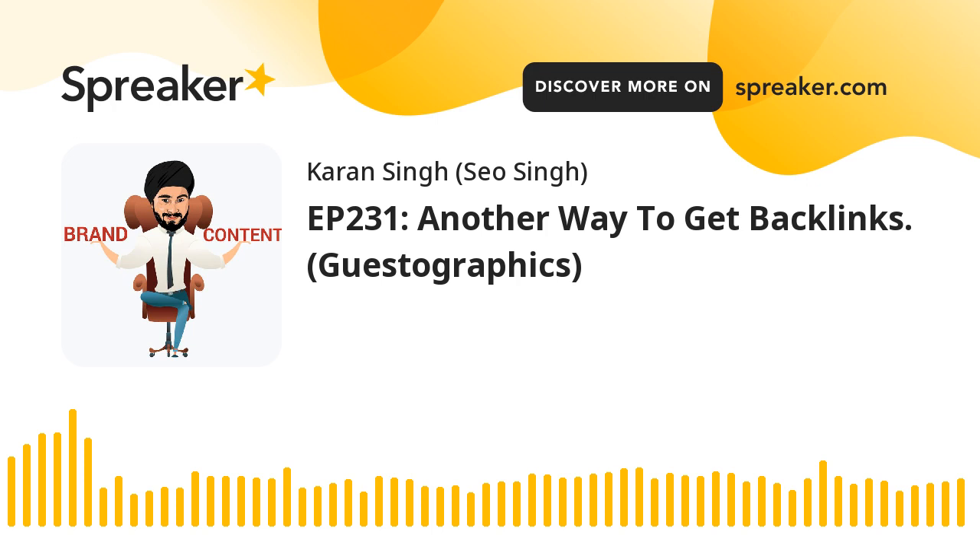Step five: design a memorable infographic so they feel like approaching you again. It should include bullet points, preferred colors, brand colors, brand font, and their brand logo. My strategy involves designing the infographic and sending it to them, asking them to give us a shout-out — even a nofollow link is fine. Nofollow link value is increasing, so that's still a great outcome.